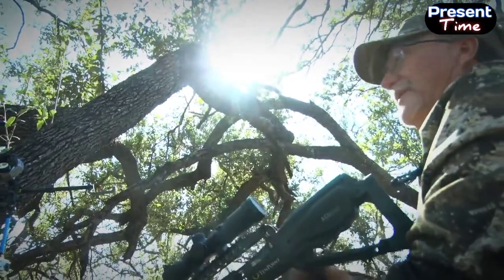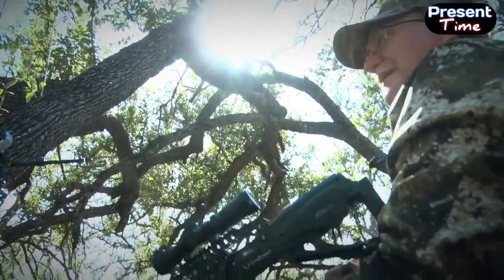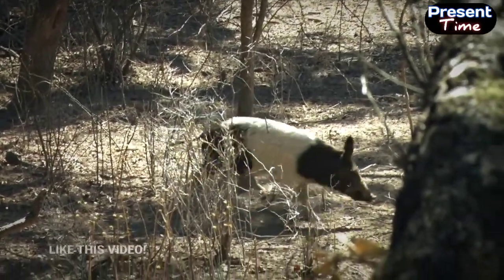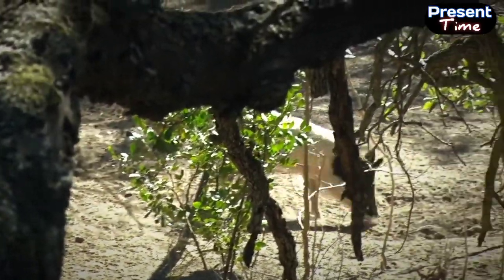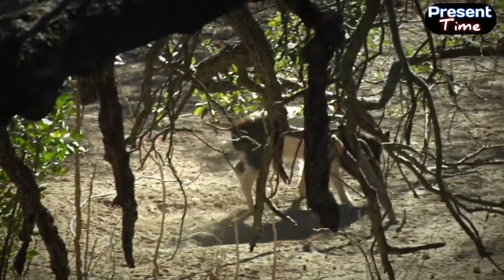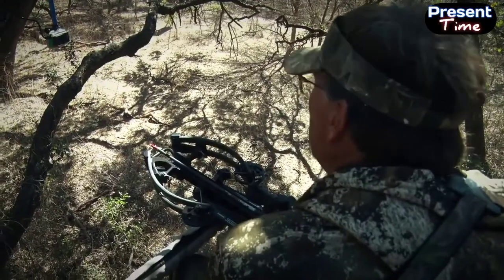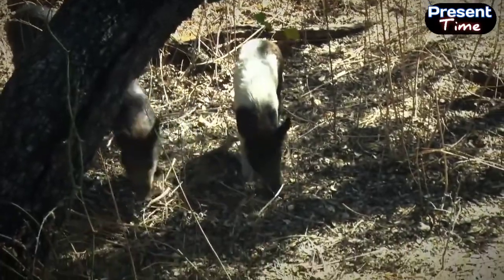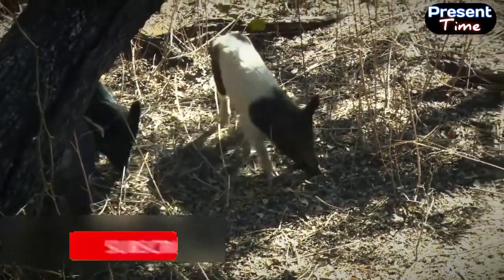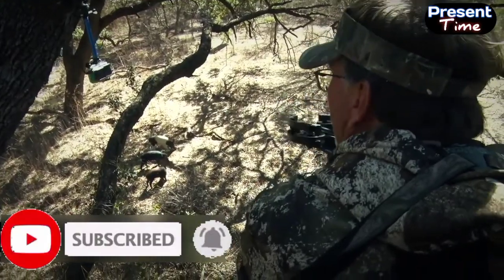Look at this — I'm sitting 20 plus feet up in here. There comes a pig walking. Nothing even knows what we're doing. Look at that — super silent. I think we're going to try to shoot the pig. Here comes a whole bunch of them. I'm going to shoot the white and black one.